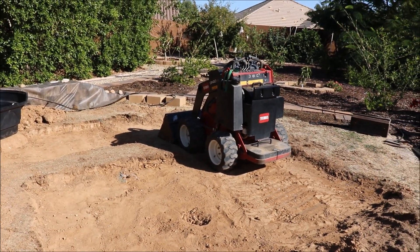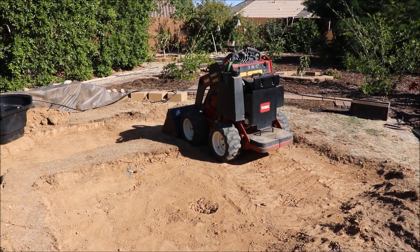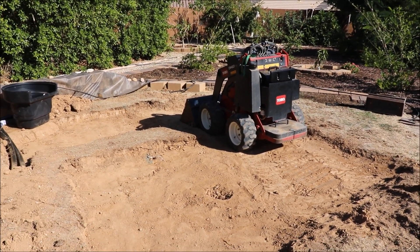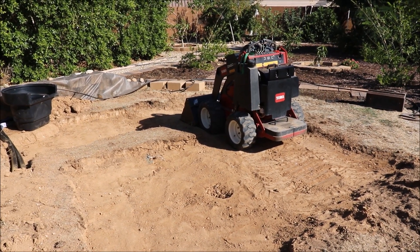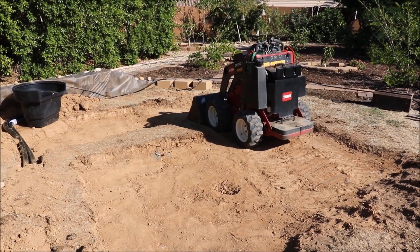So I'm excited to take you on this journey. I'll be doing updates each day as progress is made, showing you each step here. Thanks for watching, and happy gardening.